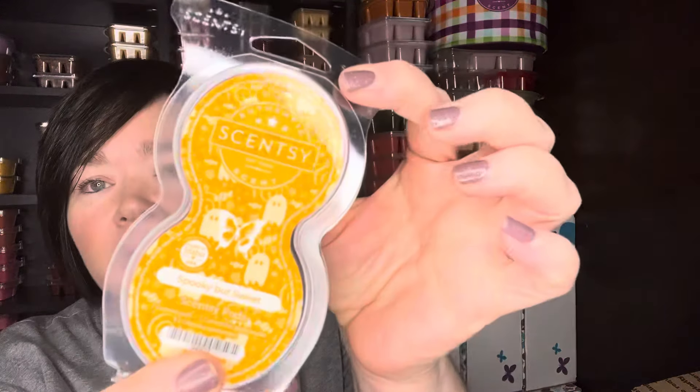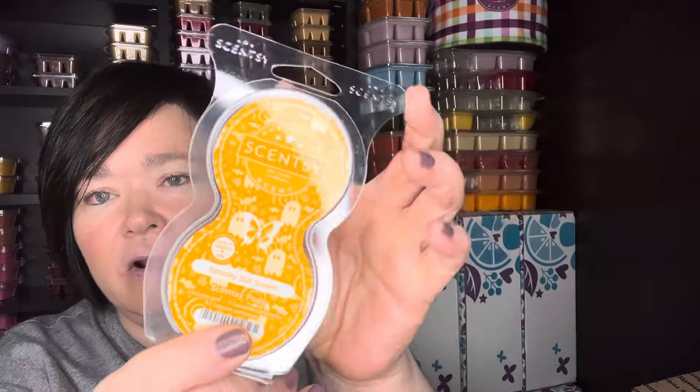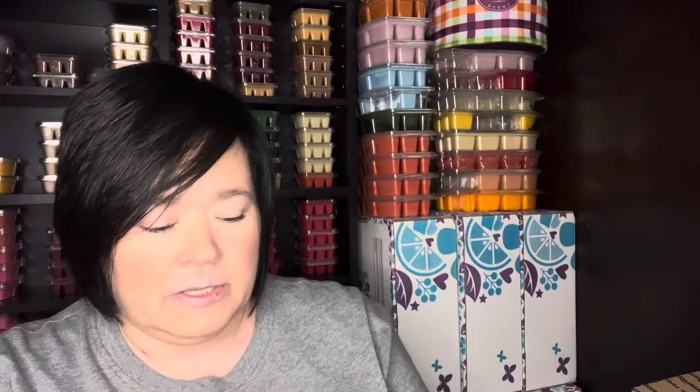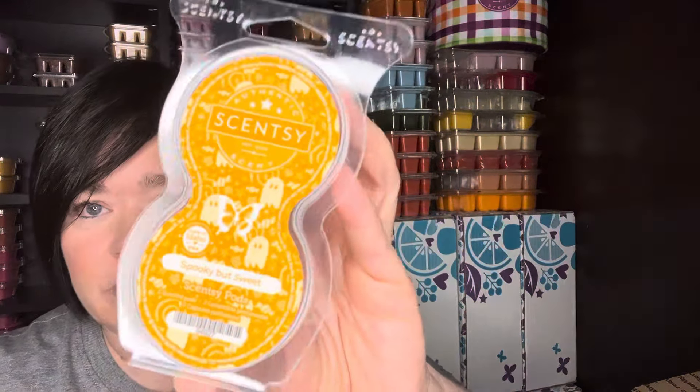Right now in my car, in my Scentsy Air, I have Spooky But Sweet going. And then I did have Vanilla Barn Wood, which I had from last year — this one's completely out but this one still has a little bit of scent. I just popped two in for my car freshener, and I'm loving Spooky But Sweet. It's good in my car right now for September.